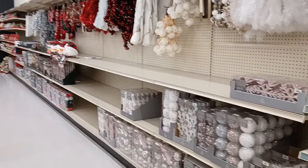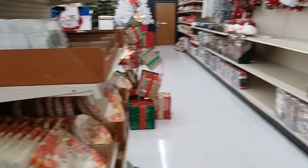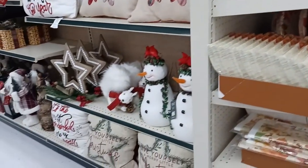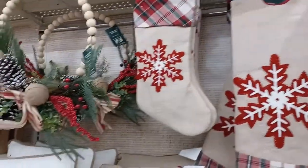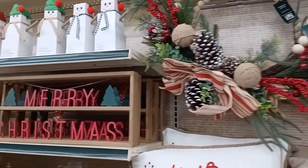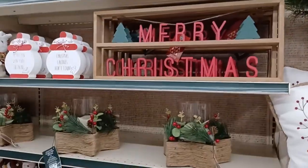And pom-poms — aren't those cute? Those are actually garlands. You can hang pom-pom garlands this year. That's a new thing. Pillows — I cannot get enough pillows. I love Christmas pillows, don't you?